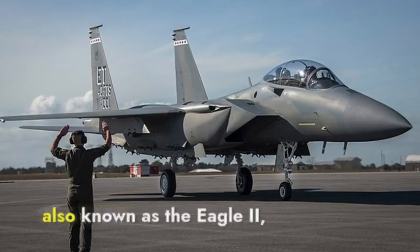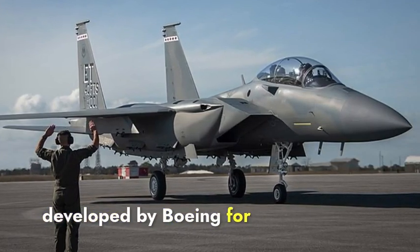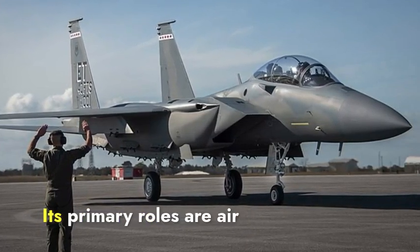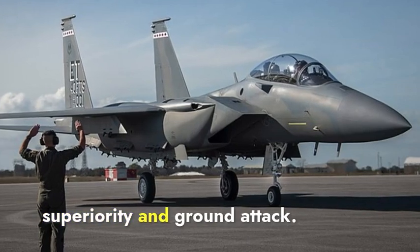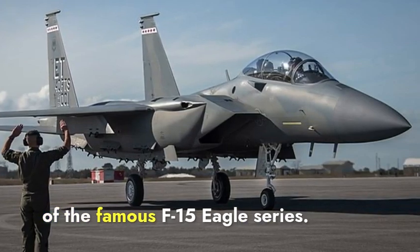The F-15EX, also known as the Eagle II, is an American fighter jet developed by Boeing for the U.S. Air Force. Its primary roles are air superiority and ground attack. This jet is an enhanced version of the famous F-15 Eagle series.